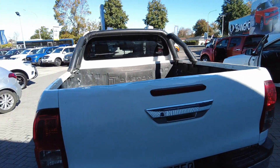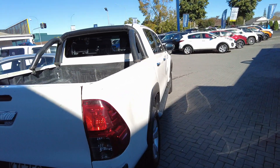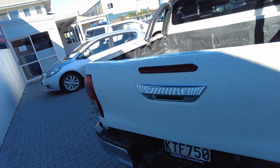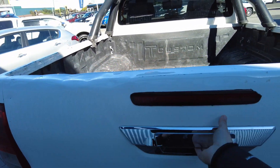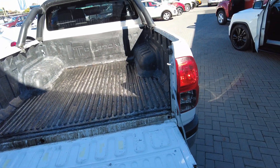Now in the rear here there is a little bit of wear and tear to the tray, but nothing that affects the performance of the vehicle whatsoever. The tailgate comes down like so, and we have the tray there.